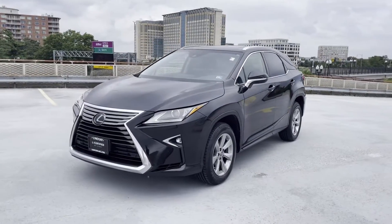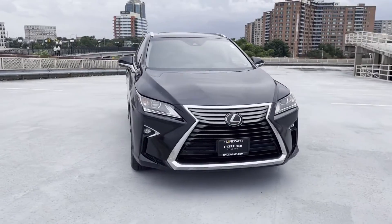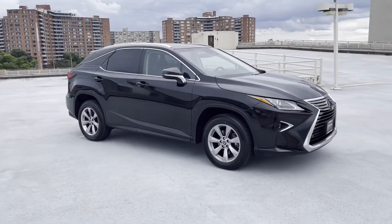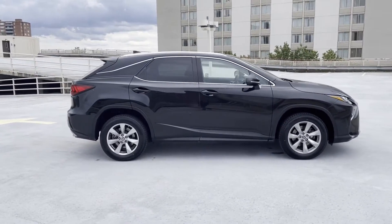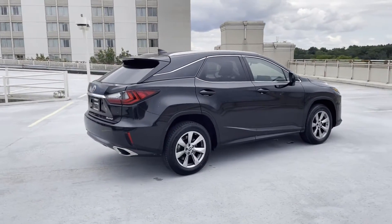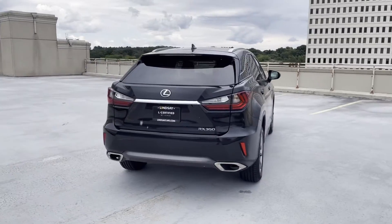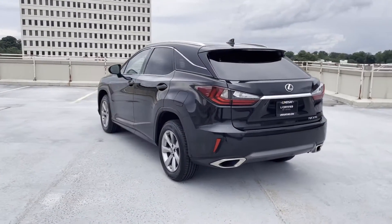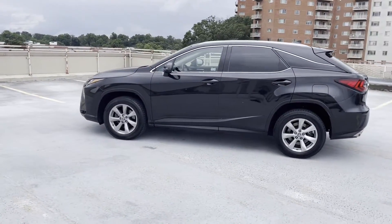2019 Lexus RX with less than 42,000 miles on the odometer. This SUV offers space as well as power and performance. Fall in love with its many extra features, which include lane keeping assist, side view mirrors with turn signals, lane departure warning, satellite radio, multi-zone air conditioning, all-wheel drive, heated side view mirrors, backup camera, and passenger seat adjustable lumbar support.